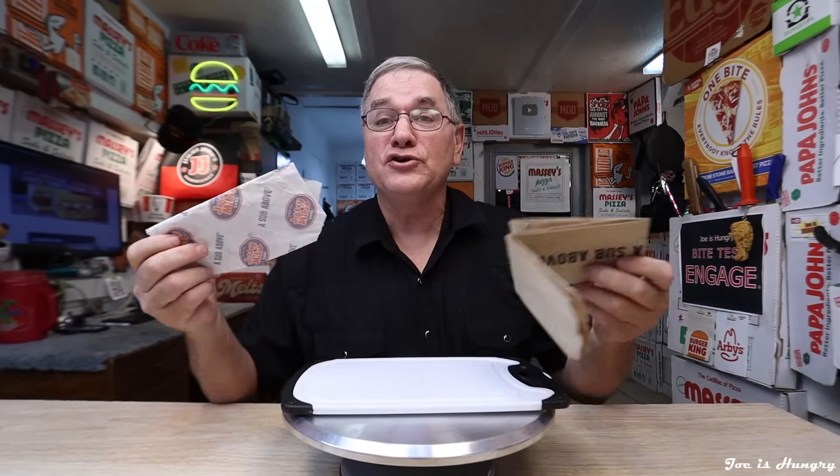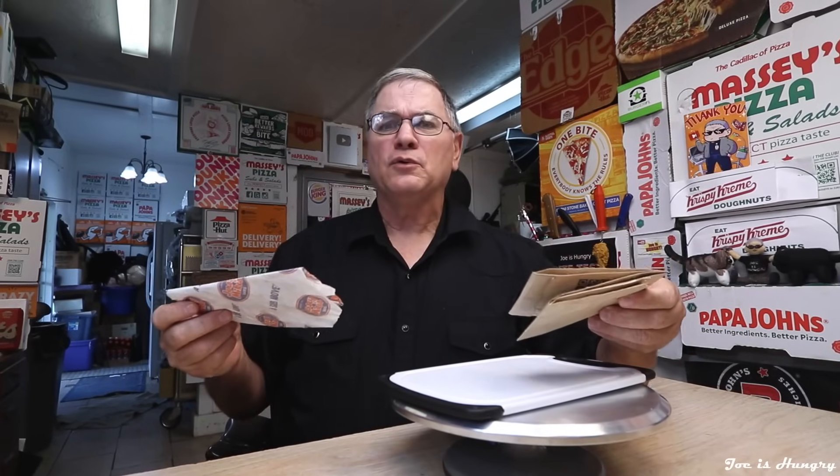Now it's time to take a hard look under the covers, see what pops up, make a very accurate diagnosis, head back to the studios, and do the Joe is Hungry weight test. As usual, we're going to take off for the packaging — in other words, we're going to set the tare on the scale.